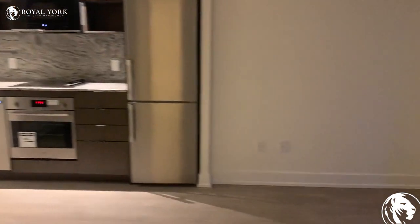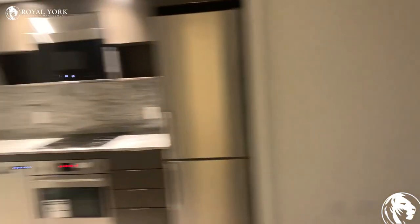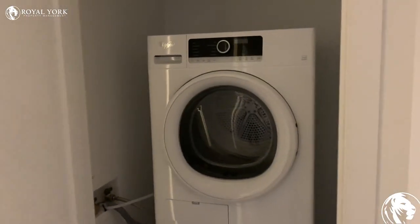Let's take a look at the kitchen and the living room. Here we have the ensuite laundry.